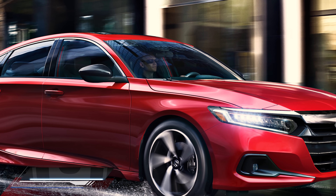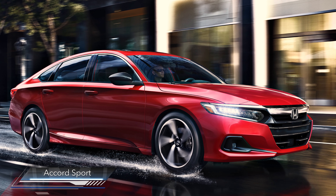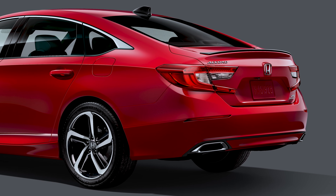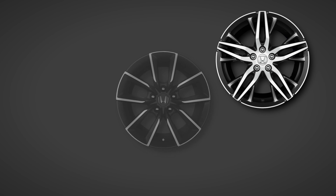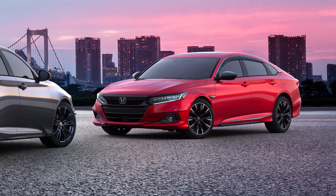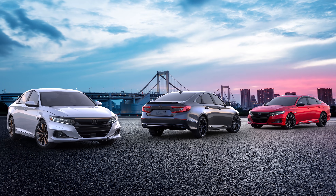Also the lower fascia and the fog light surrounds have been updated. Accord Sport trims also get their own updates, including a dark chrome grille surround and gloss black treatment for the side mirrors, rear spoiler, and the shark fin antenna. There are also three new wheel designs for the lineup. The 2021 Accord is available with a wide array of accessories from additional protection to custom styling touches — Honda Genuine Accessories has you covered.